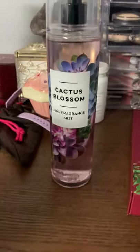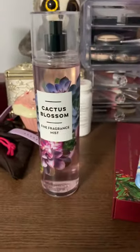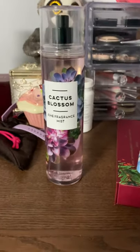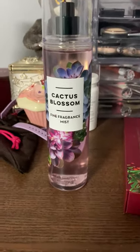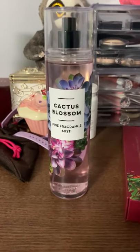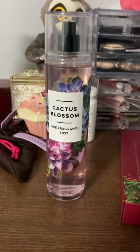I got this alongside like two other ones — the black raspberry vanilla and like five other things. Don't mind my messy area, but this cactus blossom smells so much like that Burberry Brit perfume. It sits nicely, and I didn't realize it until I was wearing it yesterday.